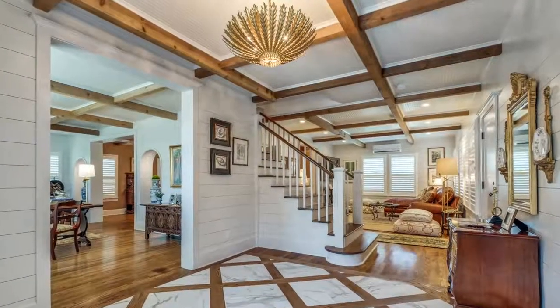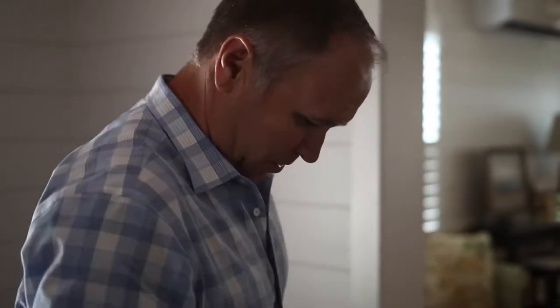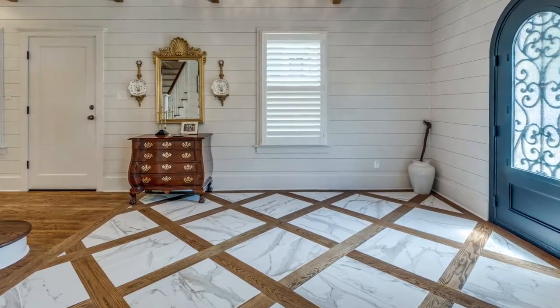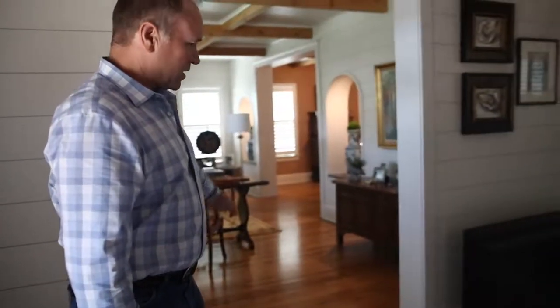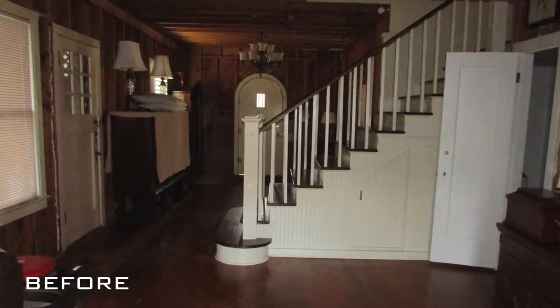This is a fine, fine home with wonderful furnishings. Just look at this floor. That is just incredible. Natural oak to match the existing oak floors, and we've redone them all, and we've put in shiplap throughout the entire home.